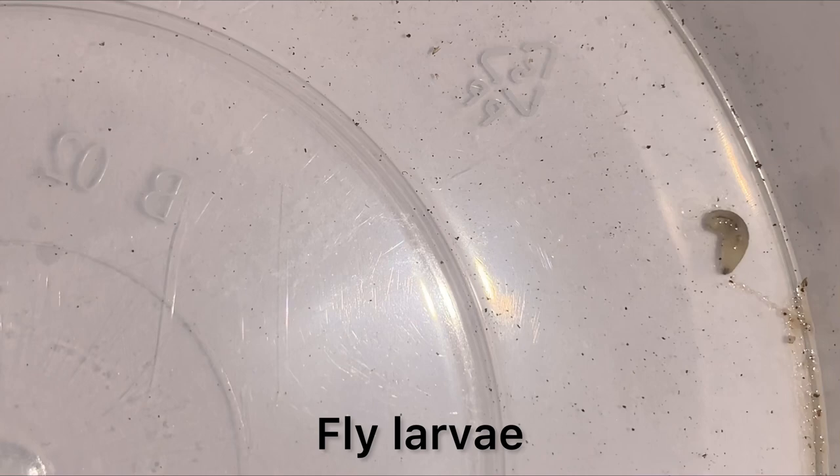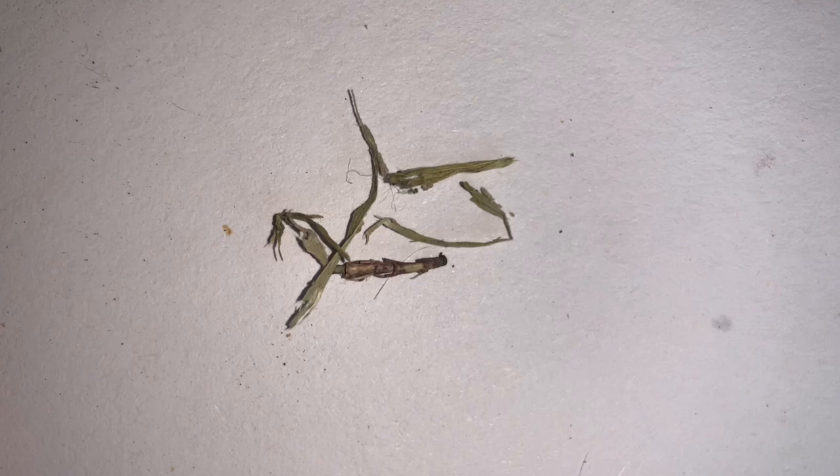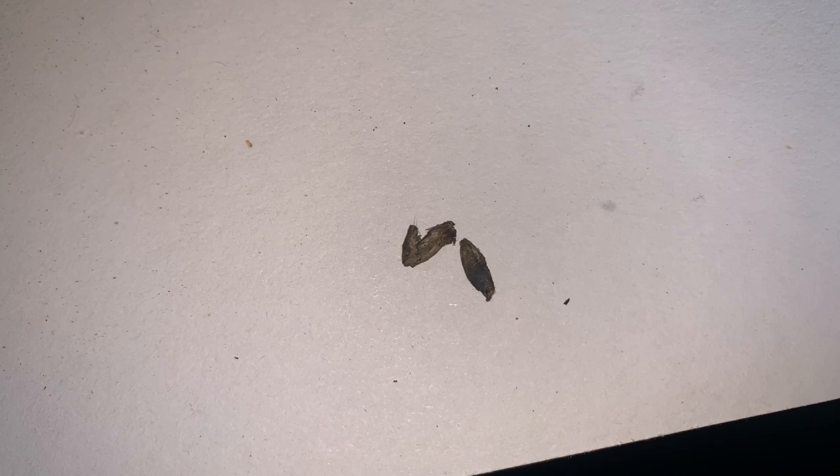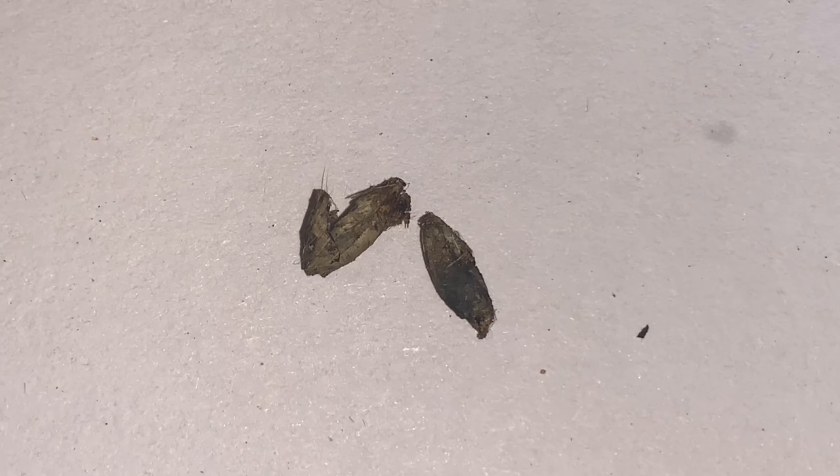Pieces of grass material were also found. Canines and even felines will often eat grass for further fibre intake, which helps them digest their food. Wheat husks were also observed, suggesting that foxes nibble on growing wheat fields every now and then to benefit their digestion.